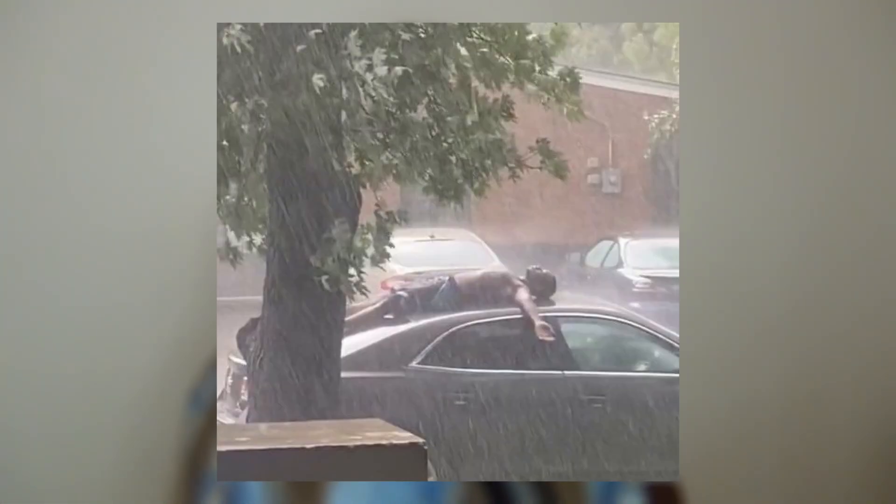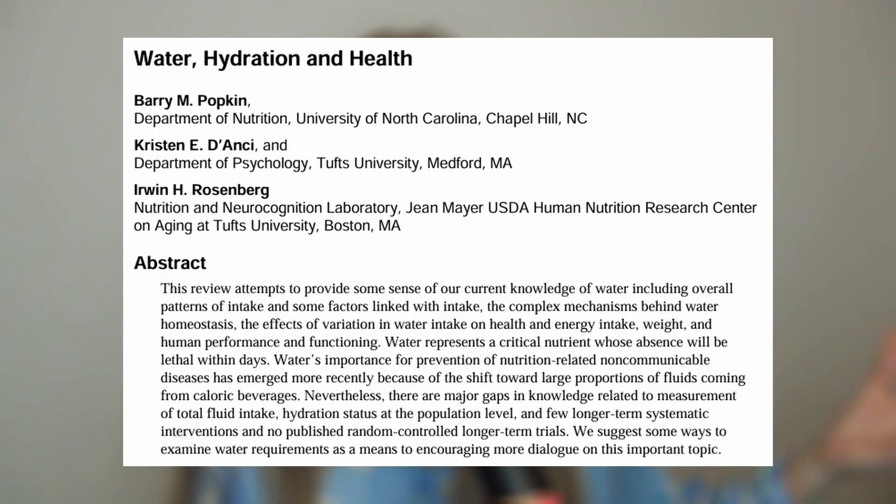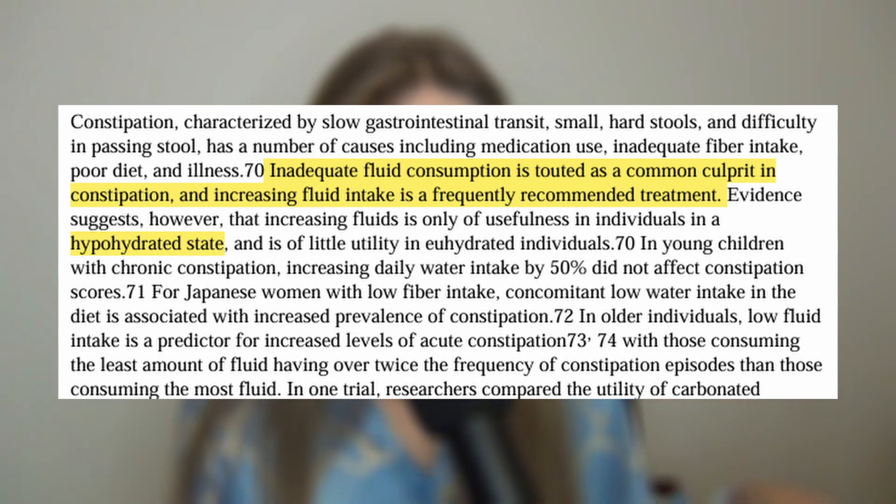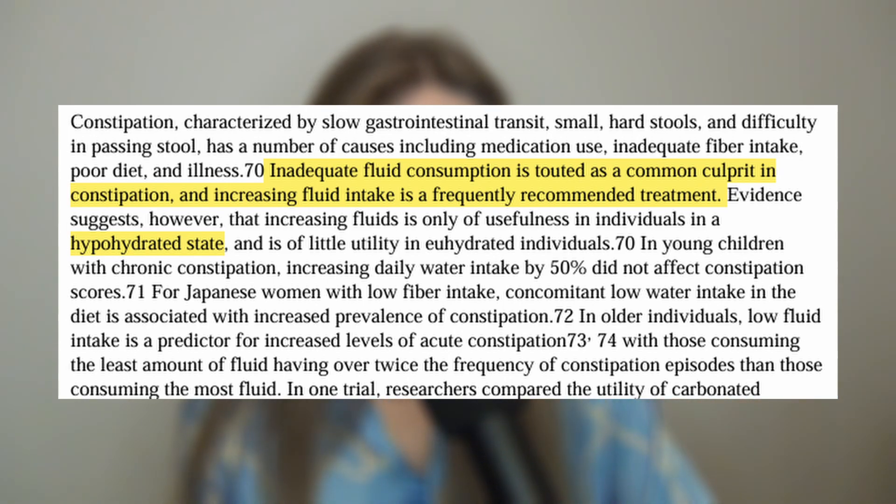The second thing is being hydrated enough — not excessively hydrated, but a sufficient amount of water is very crucial for regular bowel movements. However, excessive water intake does not seem to help beyond that, so just ensuring you're getting enough water for the day is important to maintain regular bowel movements.